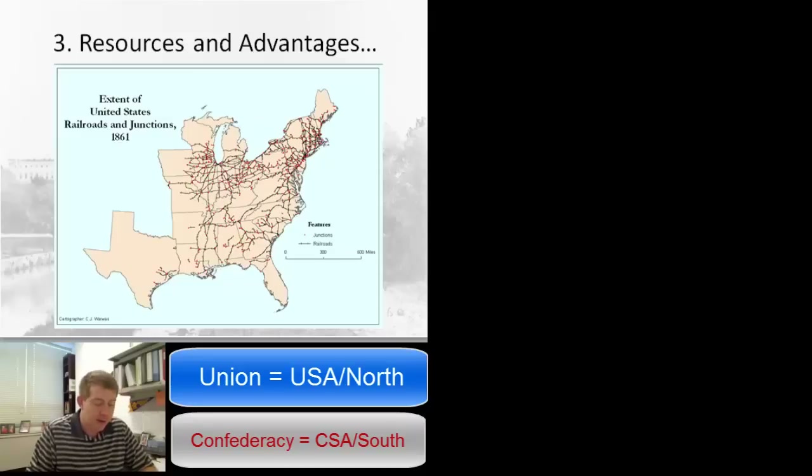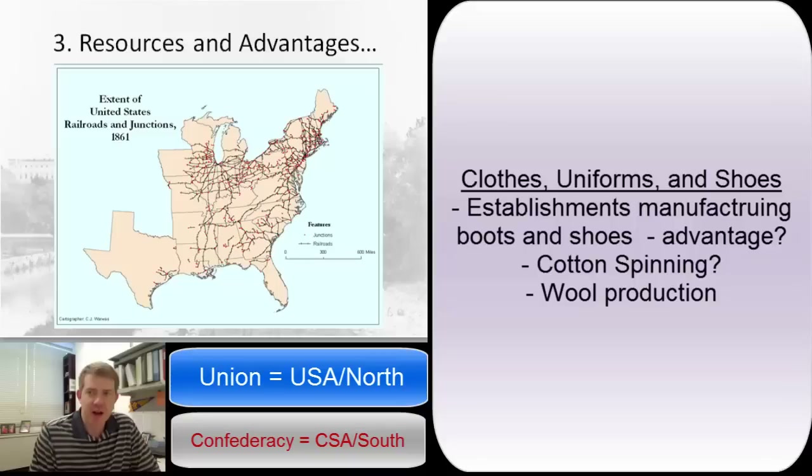I found the wool in my notes. The importance of clothes and shoes — I think it's obvious — but just to make sure we're on the same page, you've got to outfit your soldiers. You've got to give them shirts and coats and pants and boots and socks. In order to get them to march 20 miles to go meet an opposing army in a day, you need to be well outfitted. The statistics I'm going to share — what I want you to think about are: do these statistics give one side an advantage? Not only the numbers, but what do these numbers tell you?